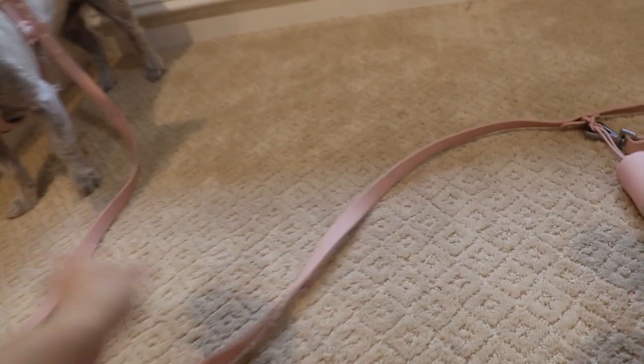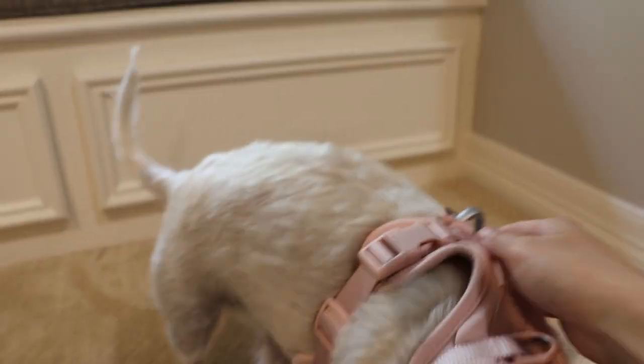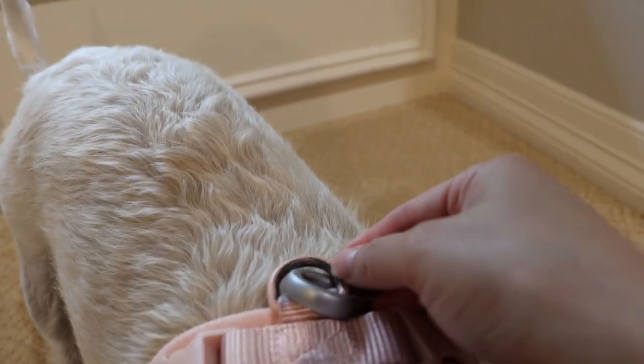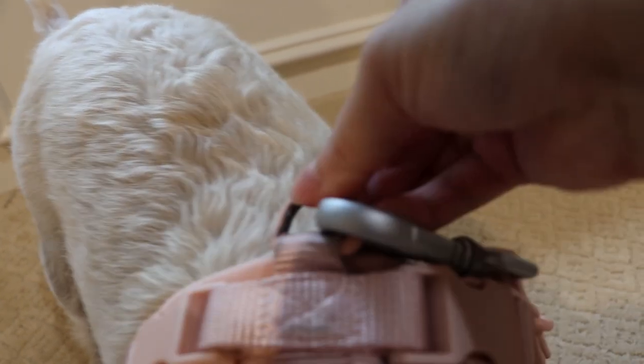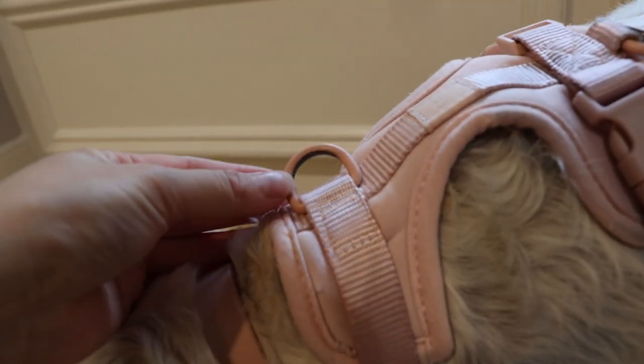Here is Gemma with her standard length leash, also with the poop bag that I put on. Gemma's coated D-ring is a bit worn — it's definitely lost its paint because we've had a few different leashes in the past so it's rubbed the paint off. It's not that big of a deal.